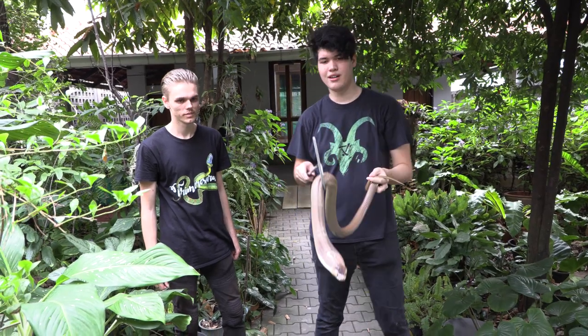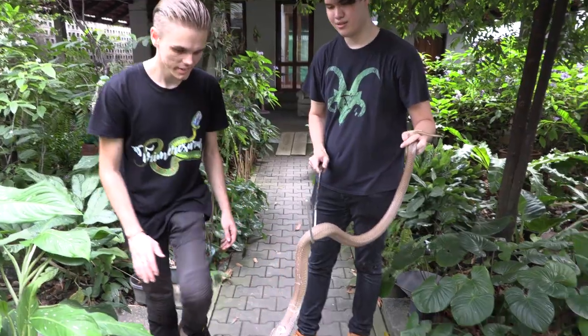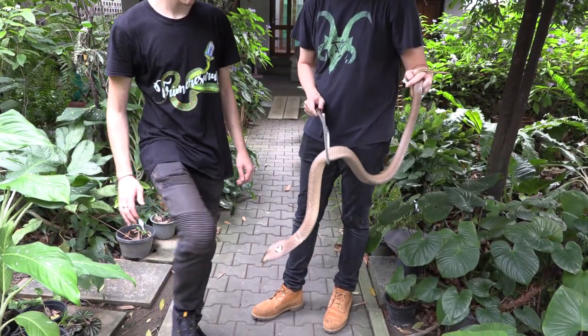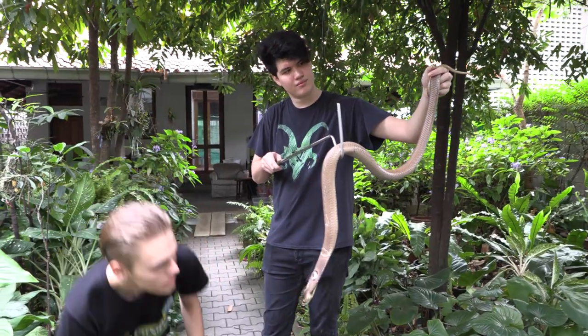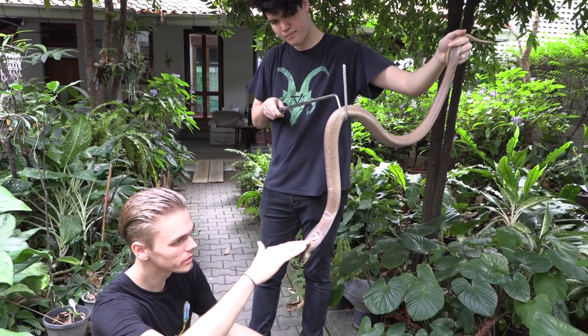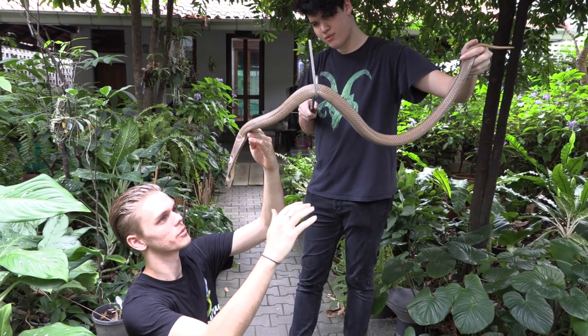And David will take it from here. It's amazing how fast they grow. It looks really big. Yeah, for sure. Especially cobras. Even some of my small cobras that I got last year are now already getting kind of big.